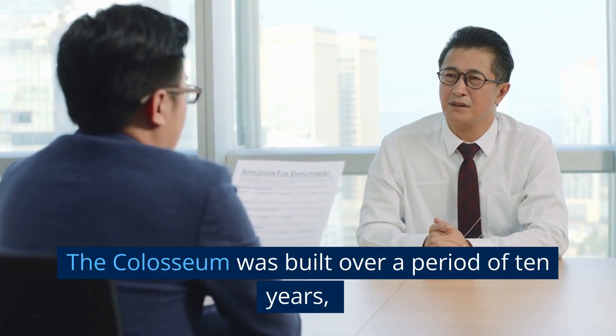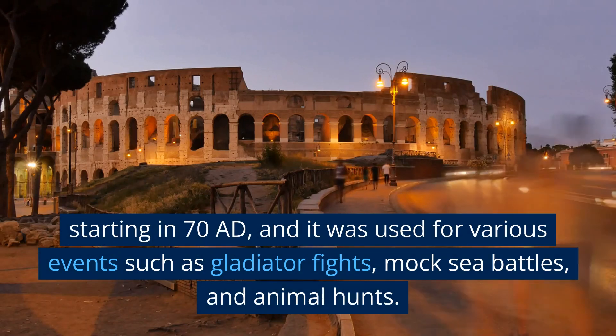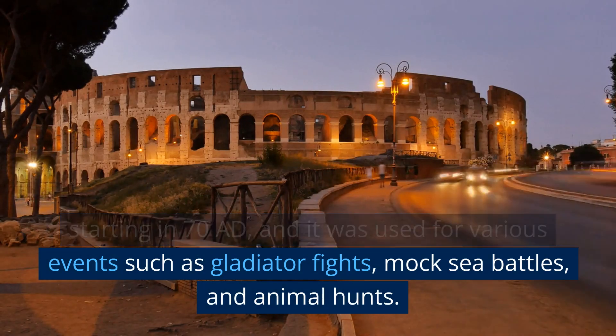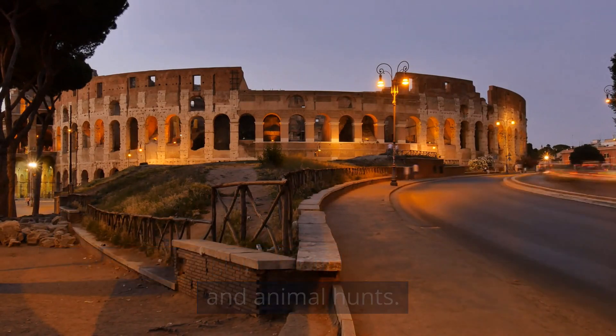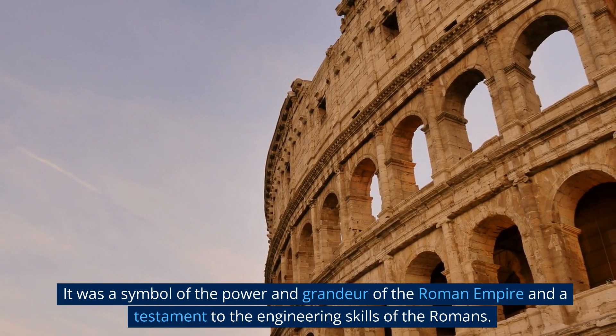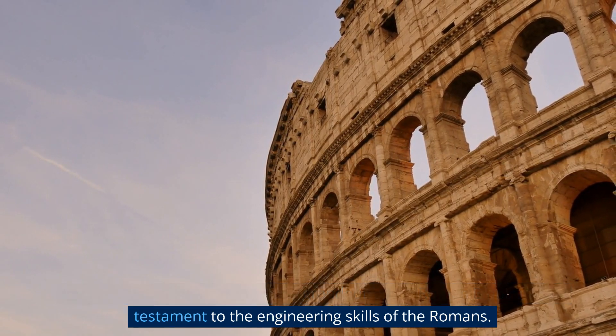The Colosseum was built over a period of 10 years, starting in 70 AD, and it was used for various events such as gladiator fights, mock sea battles, and animal hunts. It was a symbol of the power and grandeur of the Roman Empire and a testament to the engineering skills of the Romans.